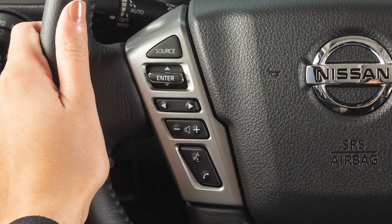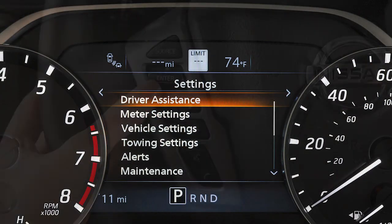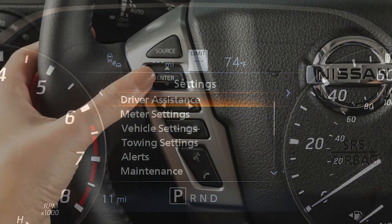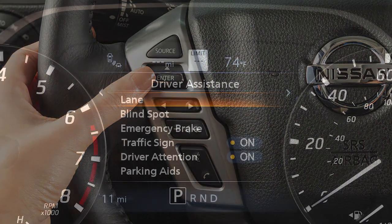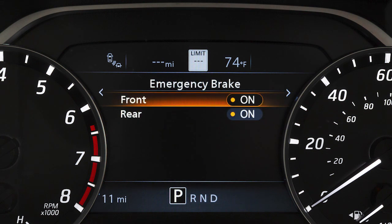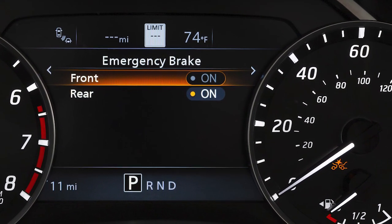To turn the system on or off, press the right or left arrow button until settings displays. Press the up or down arrow button to select driver assistance and press the enter button. Select emergency brake and press the enter button. Select front and use the enter button to toggle the system on or off.